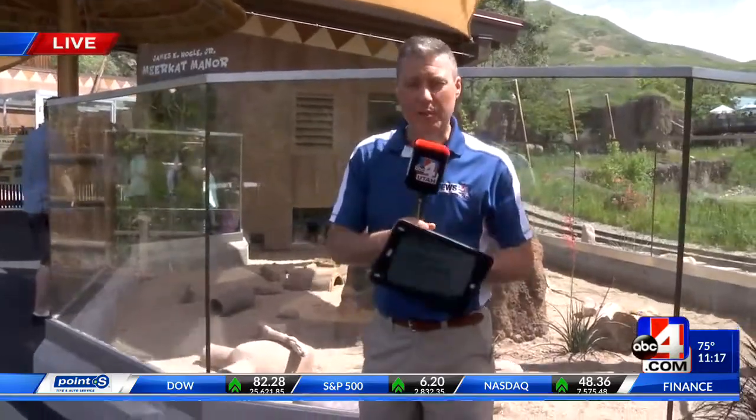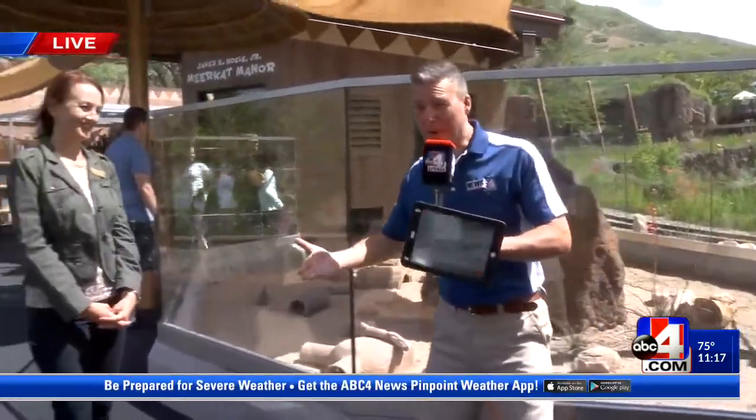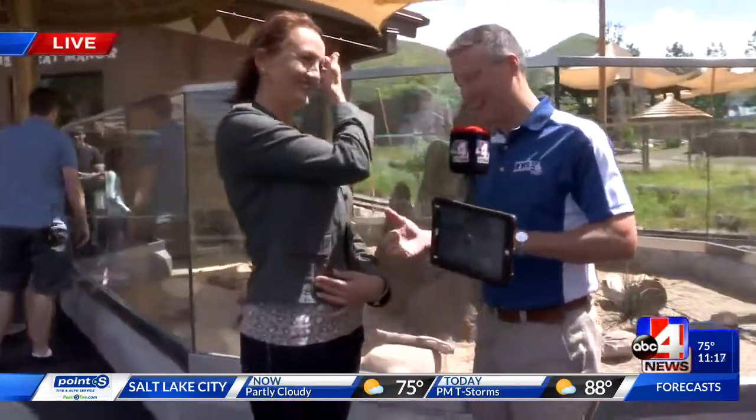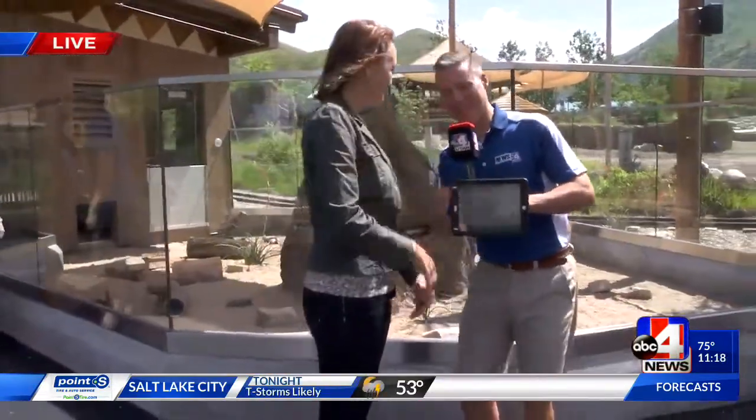They'd never been outside. So we thought, what better time? We've got special movies coming our way — warthogs, meerkats. We're with Erica Hanson here, director of PR at Hogle Zoo. Thanks so much for joining us today. Give me a little bit more backstory on the meerkats and some of the fun things we can see with them.